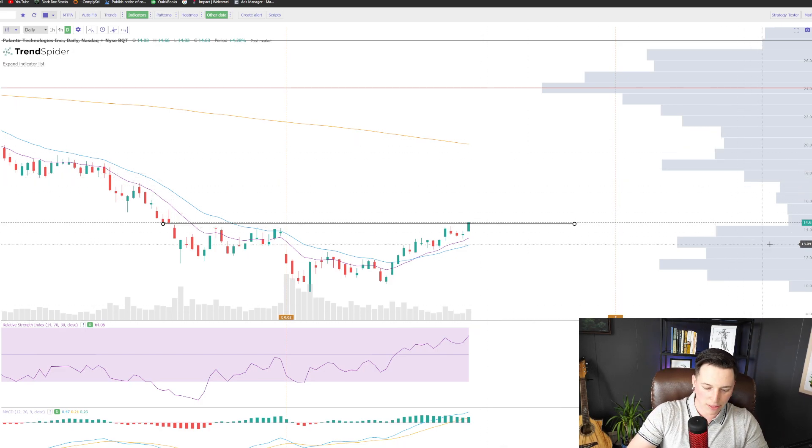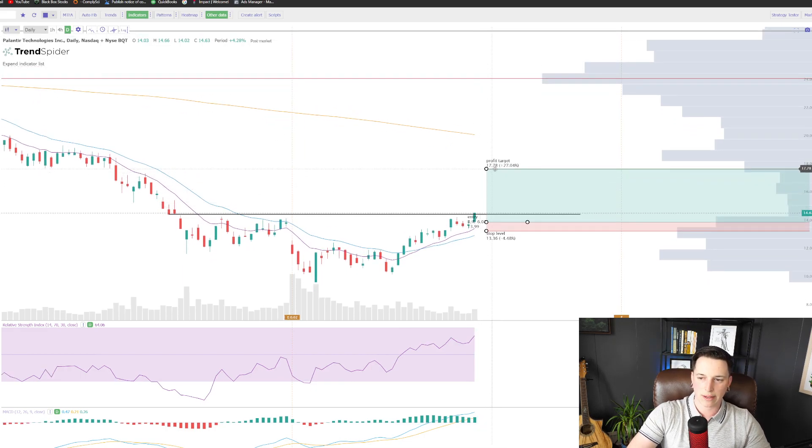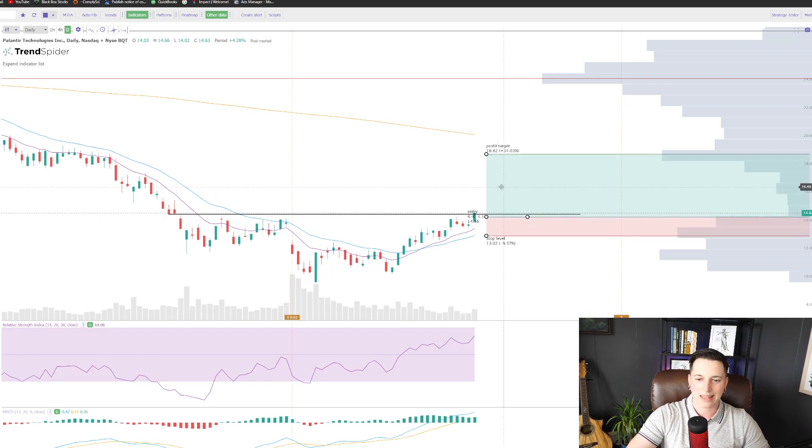Looking at how thin the volume is over on this volume profile — which we talk about a lot here on the channel — it's looking like it's pretty easy for this thing to pop back up to $17.50, at least $18, which is a 26% return. So looking pretty solid. If you entered earlier today around $14 and you were to take profit at $18, that's where that thick area of volume is. Setting a stop loss significantly below the 22 EMA, you're looking at an RVR of 3 — meaning you're risking 9% to make 31%. That's solid. That's what I usually look for.